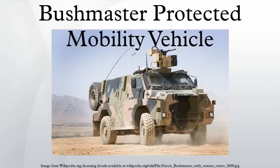Seven Bushmaster variants have been produced for the Australian Army and Royal Australian Air Force: troop variant, command variant, assault pioneer variant, air defence variant, mortar variant, direct fire weapons variant, and ambulance variant. The troop variant used by the Royal Australian Air Force originally differed from the Army variant in that it was fitted with 10 seats for infantry and a third weapon mount; however, all troop variants are now fitted with 10 seats.